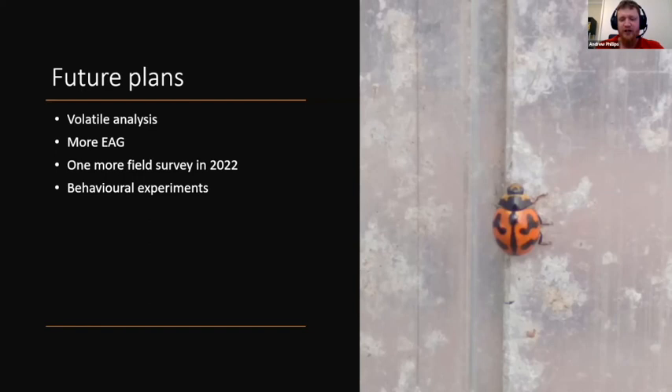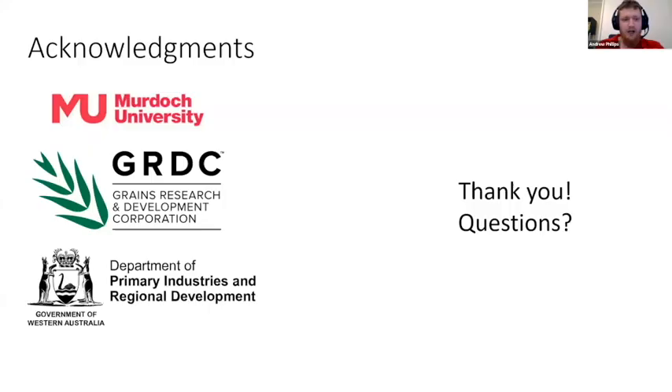I'd like to acknowledge the GRDC and the Department of Primary Industries and Regional Development, who funded this project, as well as Murdoch University and my supervisors who have supported me, and all my family, friends, and fellow PhD students who have helped me along the way. Thank you.